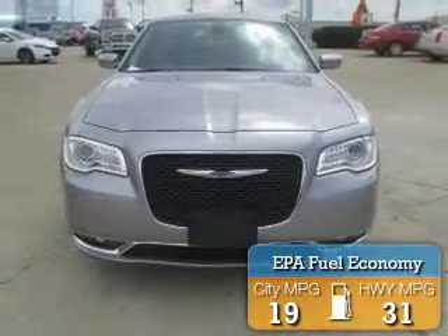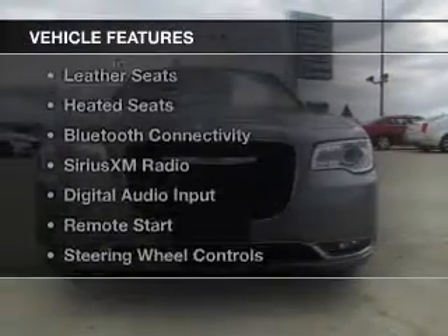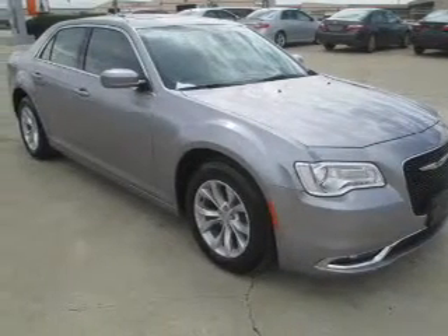Great fuel efficiency saves you money by requiring fewer trips to the gas station. The features include a panoramic sunroof, electric trunk, leather seats, and heated seats.